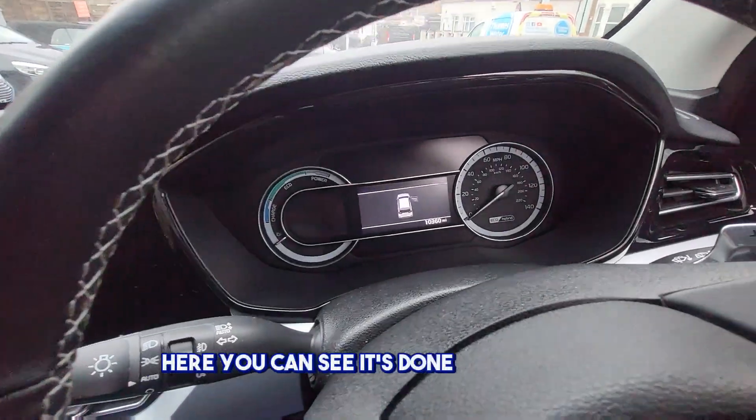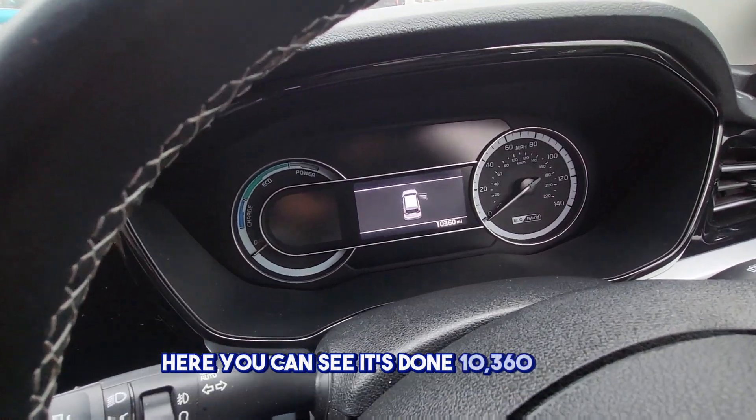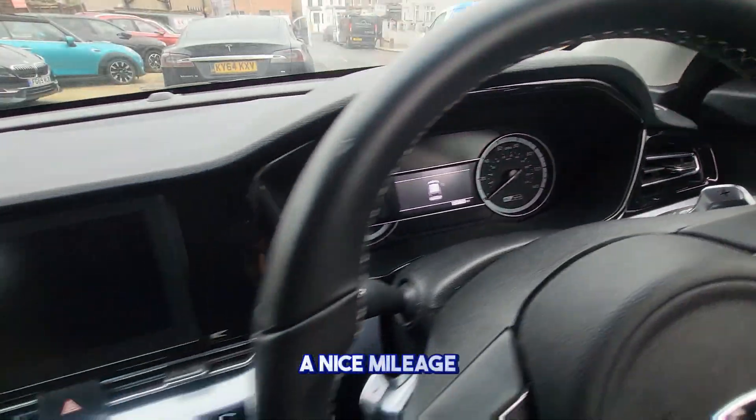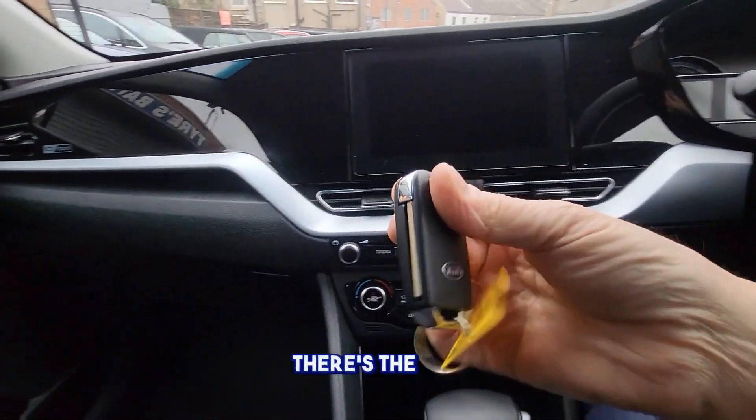Here you can see it's done 10,360 miles — so nice mileage. Here's the key.